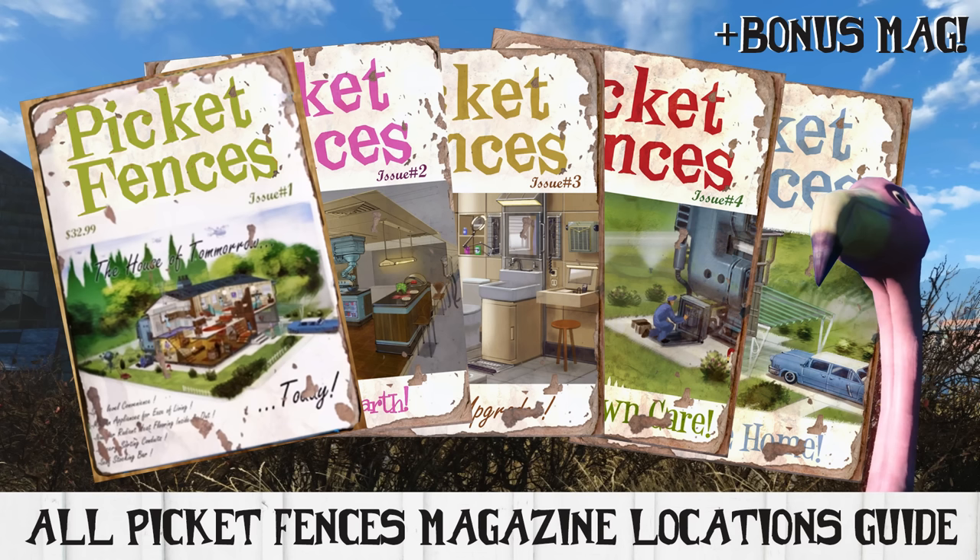I know there are hundreds of other Picket Fences Magazine videos out there and I'm late to the game on this, but I wanted to go ahead and post it for a couple of reasons. For one, I want to have it archived for posterity and to become part of an all Fallout 4 magazines playlist before the game is said and done. Also, you'll get the location of a bonus magazine in this video that will also unlock more hidden items for your settlement building fun.